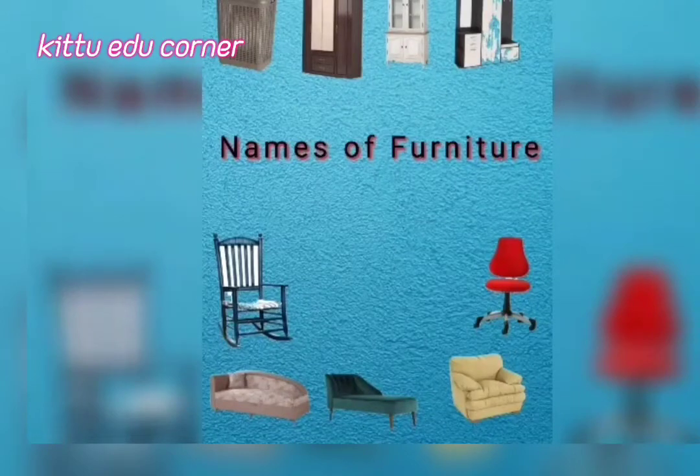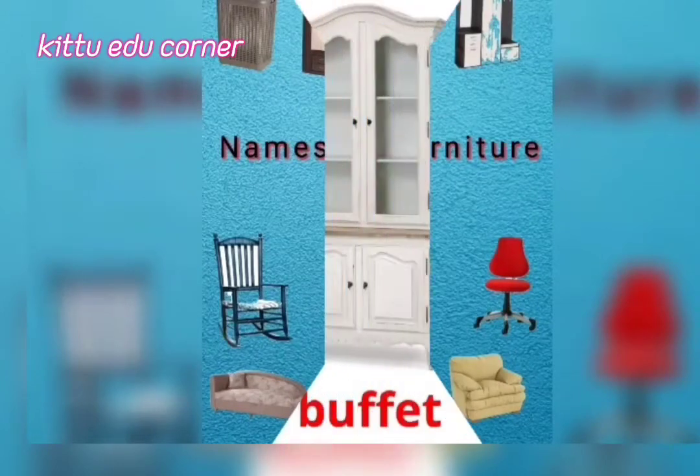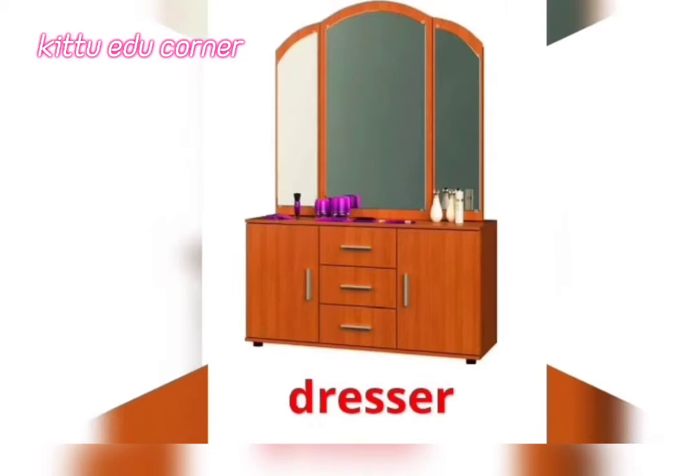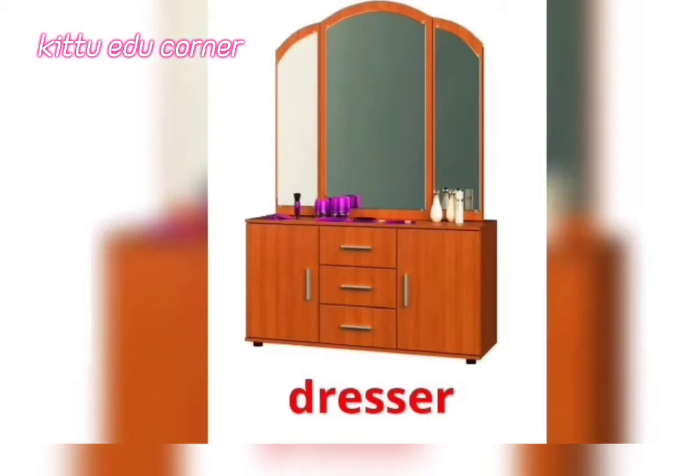Names of Furniture. Buffet — It's a Buffet. Dresser — It's a Dresser.